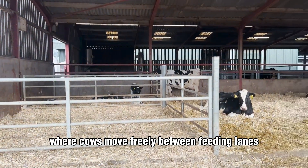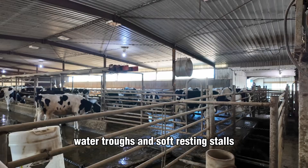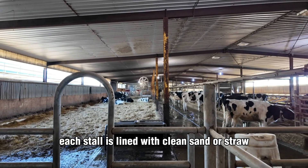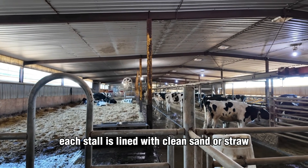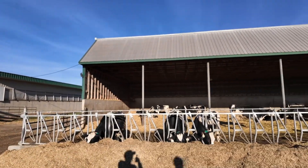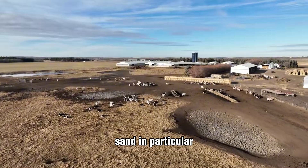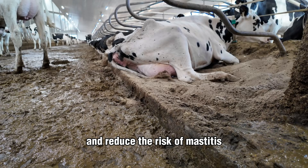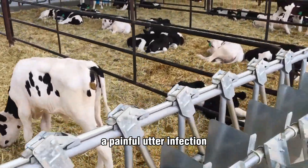Most large-scale dairies now operate free stall barns, where cows move freely between feeding lanes, water troughs, and soft resting stalls. Each stall is lined with clean sand or straw, replaced regularly to ensure hygiene and comfort. Sand, in particular, is prized for its ability to suppress bacteria and reduce the risk of mastitis, a painful udder infection.